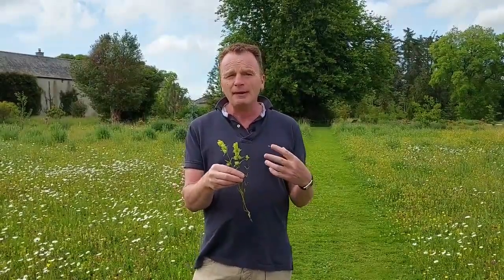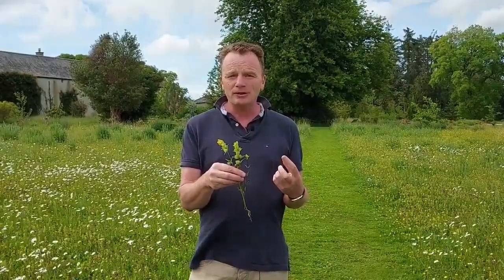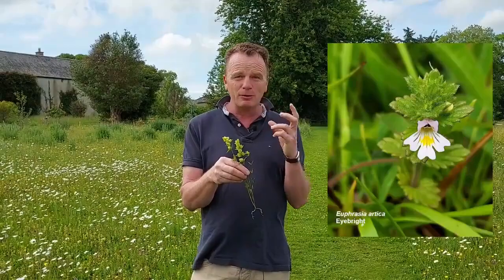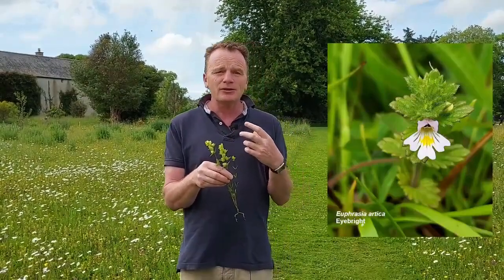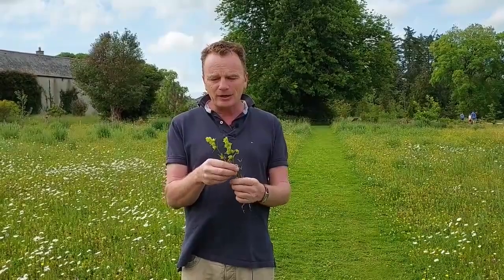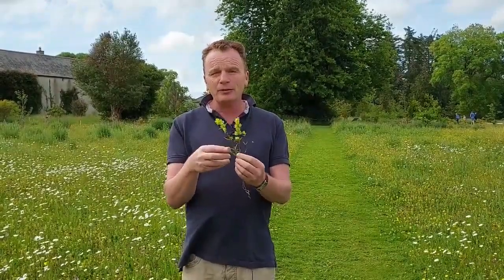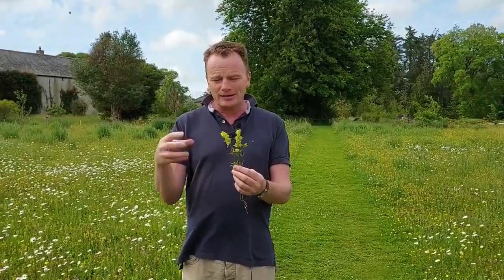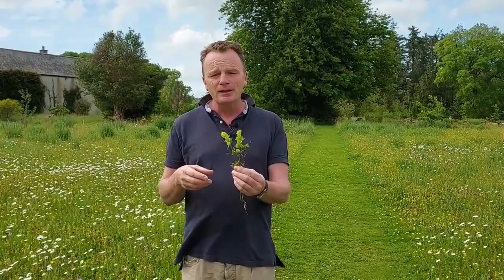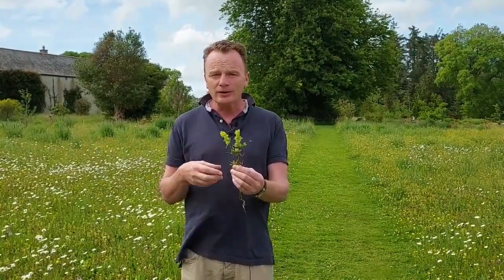Another hemiparasite in the meadow is a lovely little plant called Euphrasia — eyebright. To establish both yellow rattle and eyebright we went out to native sites, because if you're creating a meadow, stick with native Irish plants and try to source them locally. For the yellow rattle we went close to Wicklow town, where we knew an area where it grew wild, and with permission we collected seed and established it in the meadow. For eyebright we scattered old flower heads and seed heads into the meadow, and over the last four years it has moved in quite nicely.